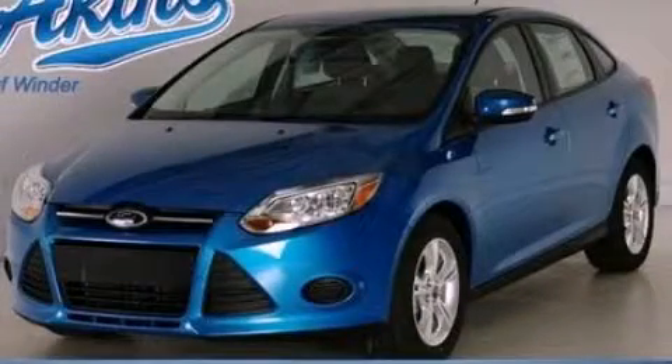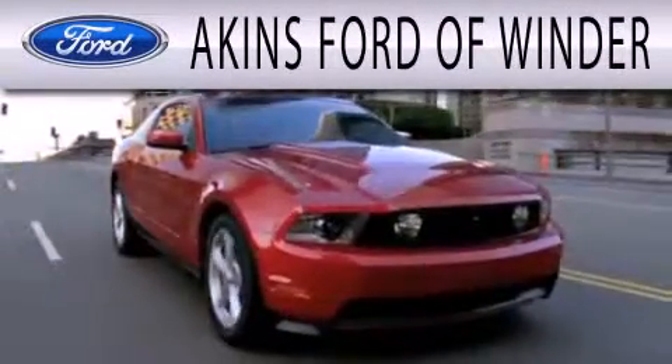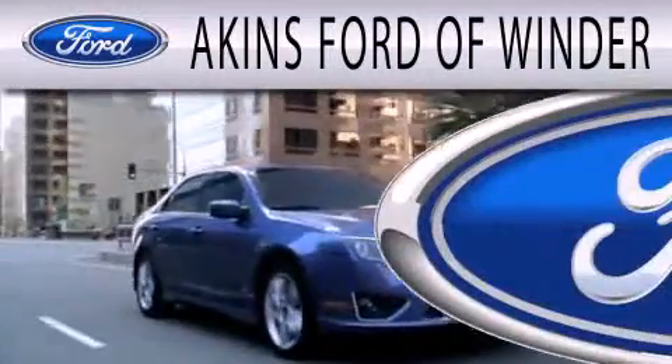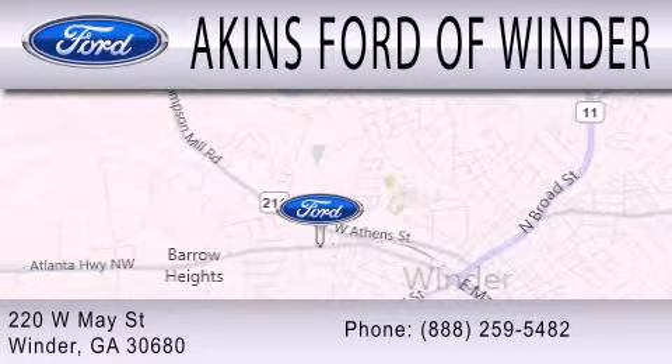Contact us today and schedule your opportunity to see this vehicle in person. Aiken's Ford of Winder is dedicated to doing everything possible to ensure that the experience you have selecting your next vehicle is as pleasant as possible. We're located at 220 West May Street in Winder.